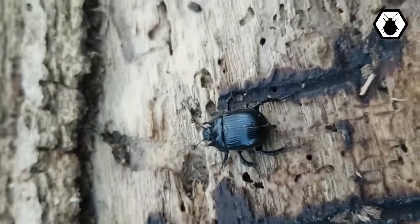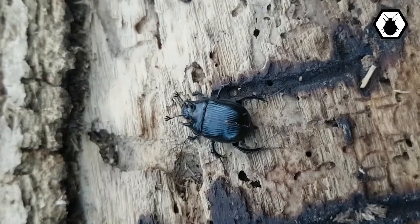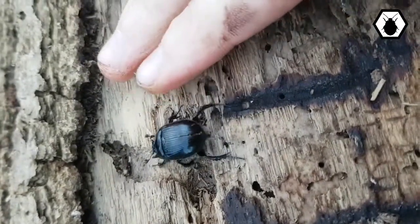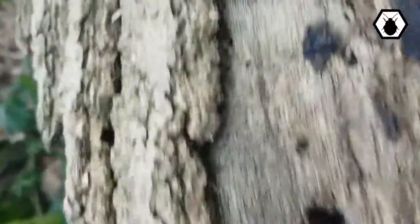We were walking around Windsor Forest, didn't find much today — it was a bit cold, didn't really expect to see much. Tom found a tunnel underneath a load of deer dung, so we got the trowel out, gave a bit of a dig, and a few inches underneath we found this dude.